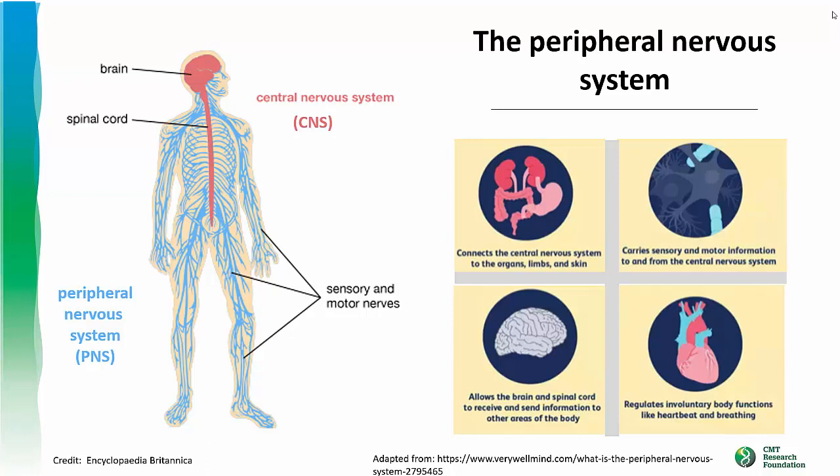We have two types of nervous systems in our body. The central nervous system, or the CNS for short, shown here in pink, is made up of the brain and spinal cord. And then the peripheral nervous system, or the PNS in blue, is made up of sensory and motor nerves.